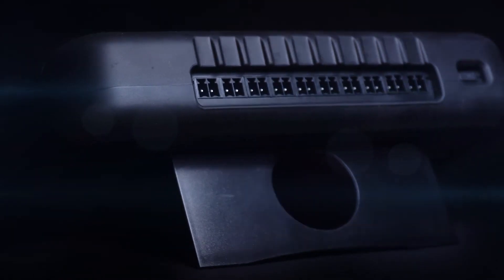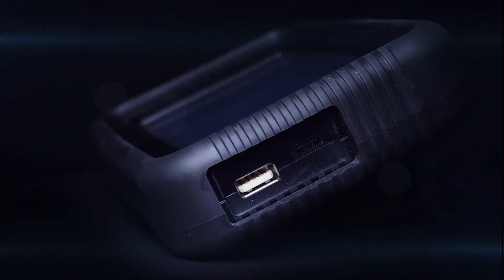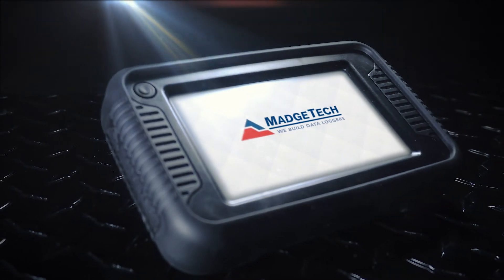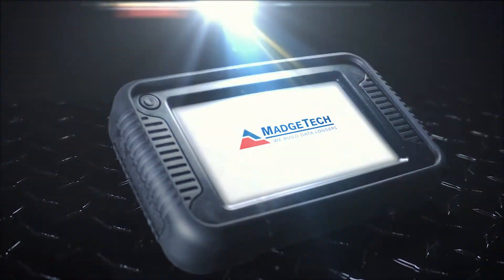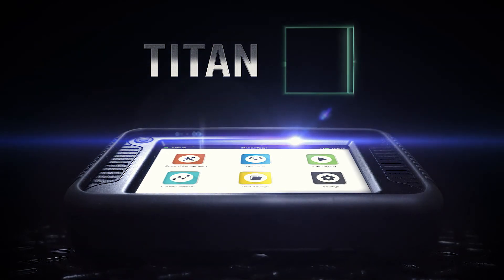Measure, record, and download data — all from the palm of your hand. Magtech delivers the most versatile data logger yet. Introducing the Titan S8.